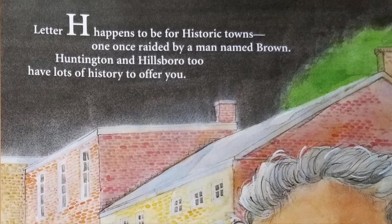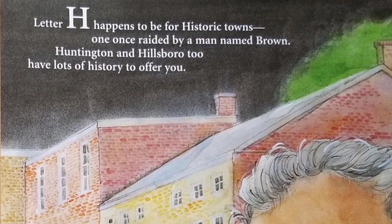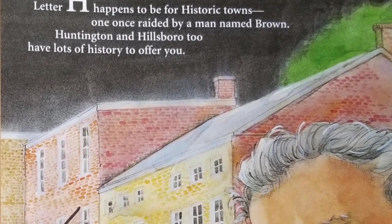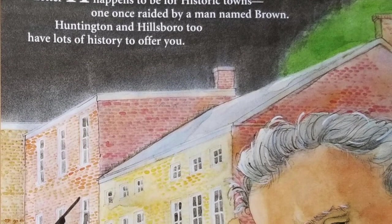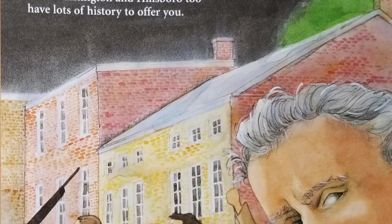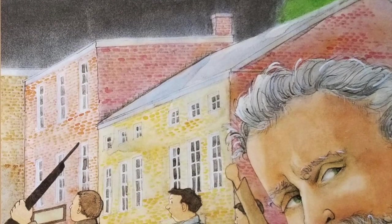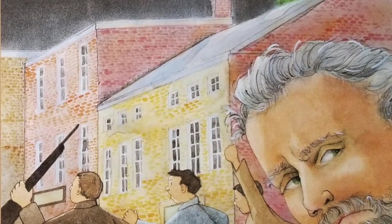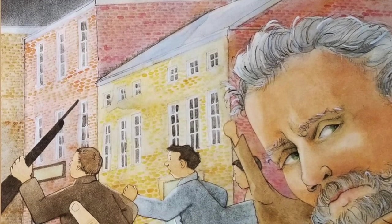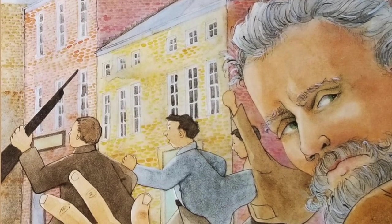Letter H happens to be for historic towns, one once raided by a man named Brown. Huntington and Hillsboro, too, have lots of history to offer you. Harpers Ferry holds a place in history as the site of a raid on the United States arsenal that began events leading up to the Civil War. The raid was led by John Brown, an abolitionist who wanted the weapons in the arsenal to arm a rebellion against slavery. Brown and his followers were captured by troops. He was convicted of treason and hanged. Union soldiers later sang Brown's praises in song, while some southerners considered his actions an act of war.